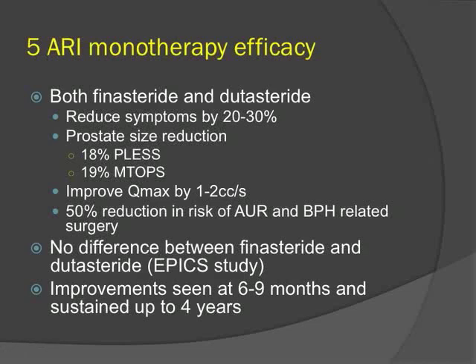To summarize 5-ARI monotherapy efficacy: both agents reduce symptoms by about 20 to 30%, produce a 20% reduction in prostate size, improve maximum flow rate by about 2 cc per second, and there is a 50% reduction in need for surgery or urinary retention. There is no difference between the two agents as shown in the EPIC study, and improvements are seen at approximately six to nine months and can be sustained up to four years.